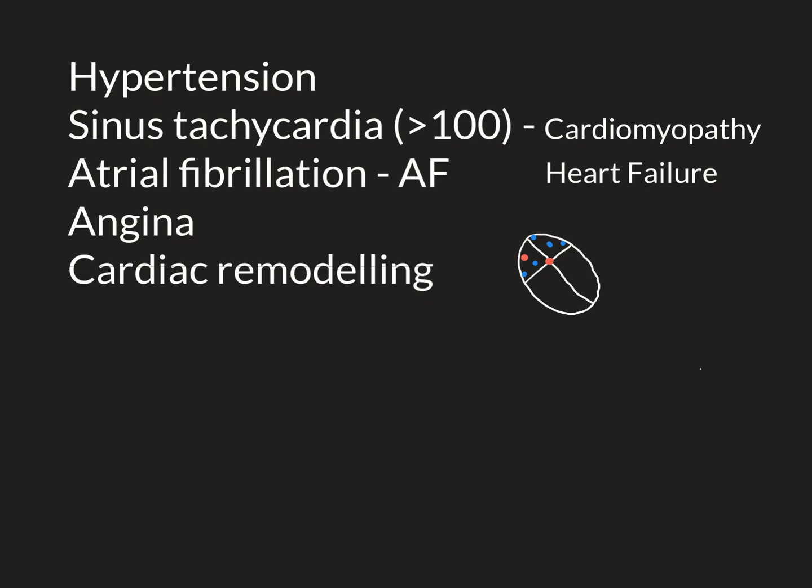Atrial fibrillation is still compatible with life, in contrast to ventricular fibrillation, which is not. The reason is that you don't actually need the atria to contract in order for the heart to work — in fact, many animals don't even have atria in their hearts. As long as the two ventricles are still filling with blood and contracting and pushing it out into the pulmonary and systemic circulations respectively, you'll still have a circulation.